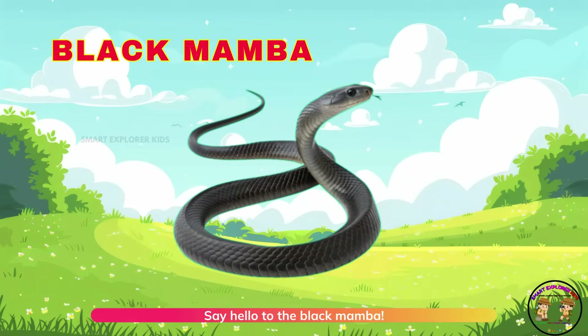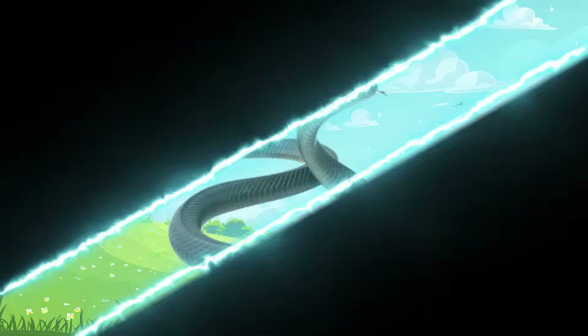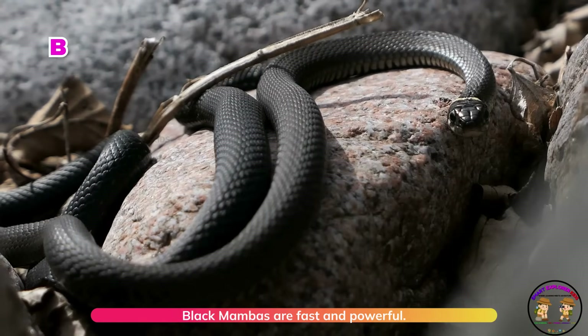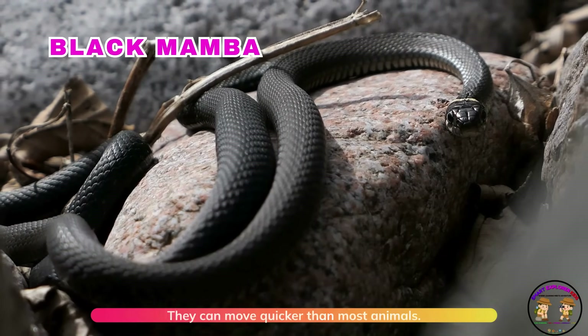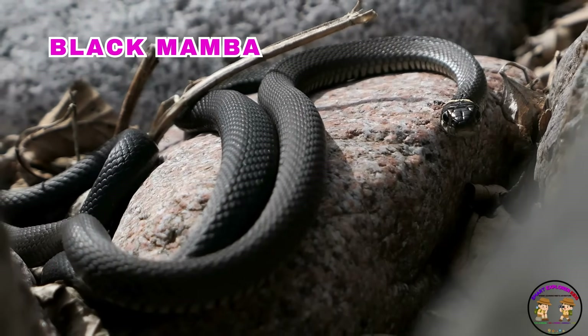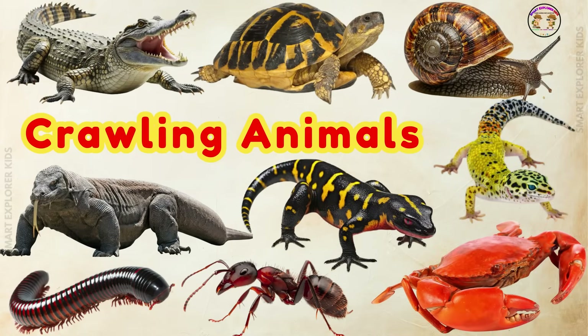Say hello to the black mamba. Black mambas are fast and powerful. They can move quicker than most animals. Now let's move on to crawling animals.